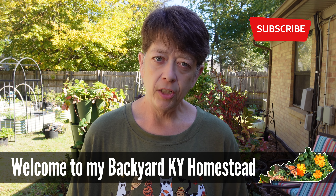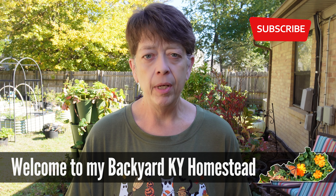Hi guys, are you wanting to add some more perennials, shrubs, and beautiful things to your garden this year? Now is the time to do so. I stopped at Lowe's just by accident tonight and ran across a super good deal. Welcome to my backyard Kentucky homestead — my name is Kim. Let me tell you and show you what I'm doing. I stopped at Lowe's just to pick up a couple of things.